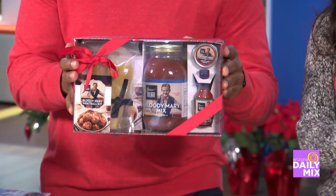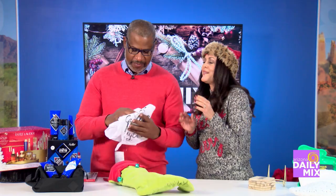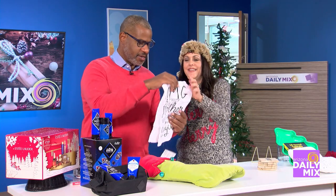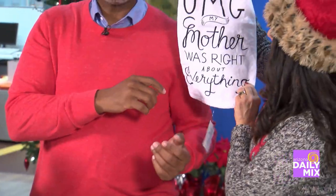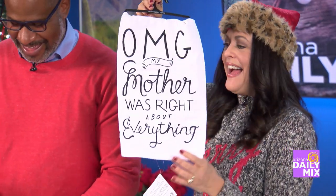Now let's talk about stockings — I like stockings the best. This is my favorite; it's going in my daughter's stocking. Hopefully she's not watching. It says 'OMG, My Mother Was Right About Everything.' Found that over at Changing Hands Bookstore.